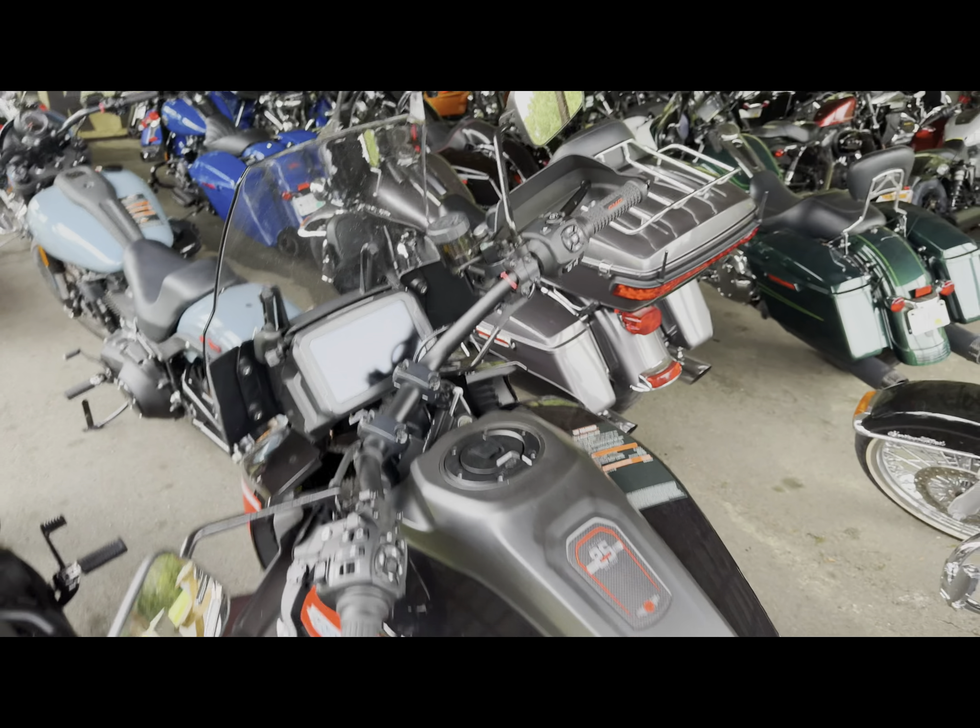Alright guys, next up we've got a 2024 Harley-Davidson Road King Special. This is in that billiard gray. Come out and take this bad boy for a spin. It's got that 114 blacked out finish and trim throughout, that ventilator air cleaner, low profile engine guard, it does have that Daymaker LED, gloss black Prodigy wheels. And they've got this one listed at only $24,900.